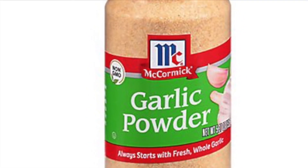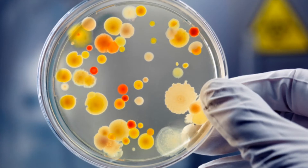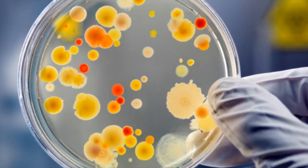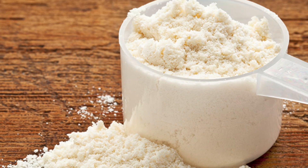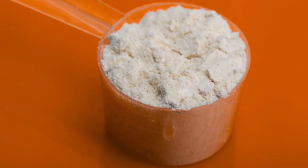Next, garlic powder, which is made from the dehydrated veggie written in the name. It's simple and safe to eat. Next, lactic acid, which is a natural preservative that is developed by bacteria cultures. It's perfectly safe to consume. Next, calcium lactate, a food additive used to stabilize and thicken foods. Next, dextrose, which is a simple sugar often found in corn syrup.